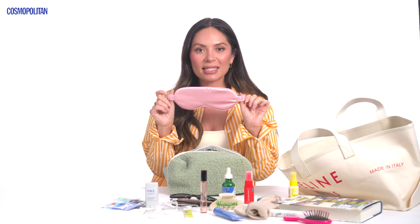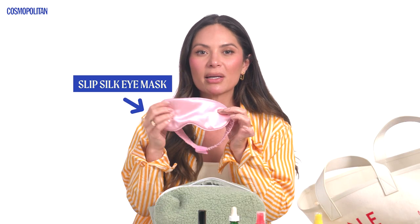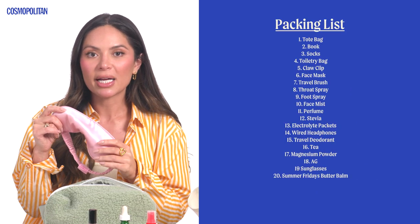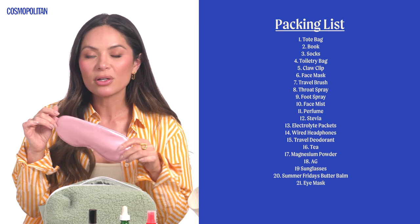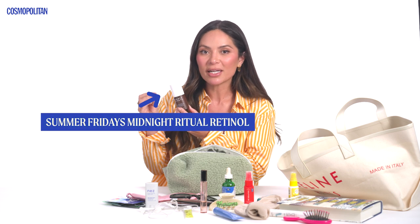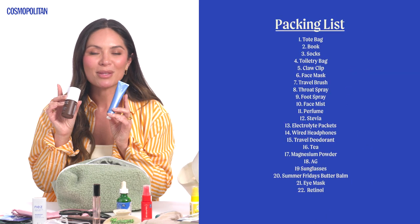I always travel with my own eye mask, and my favorite brand is Slip Silk. If I have makeup or lashes on, I'm not worried about it irritating them. A lot of other eye mask fabrics irritate my skin, so this one is really nice, soft, and gentle. I also have Summer Fridays Midnight Ritual Retinol — I always use a retinol as part of my evening skincare routine. I usually do a cleanser, retinol, moisturizer, and when I use a moisturizer I use the Summer Fridays Jet Lag Mask with it. I wake up with the best skin.